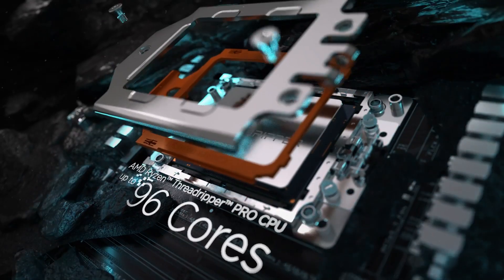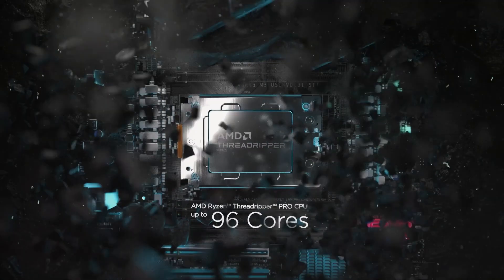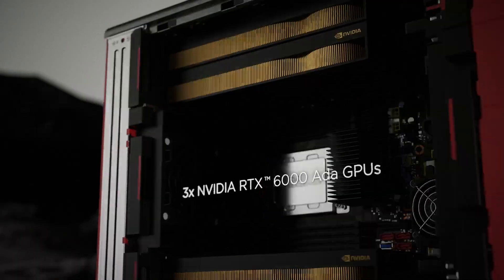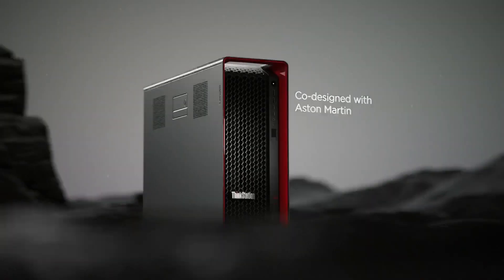Lenovo's partnership with AMD is critical to the success of the future of our ThinkStation portfolio. Now that AMD has released their latest technology — the Threadripper Pro 7000 series — we have now adopted that technology in our next generation ThinkStation P8. With up to 96 cores, we are going to take all of these workloads to the next level.